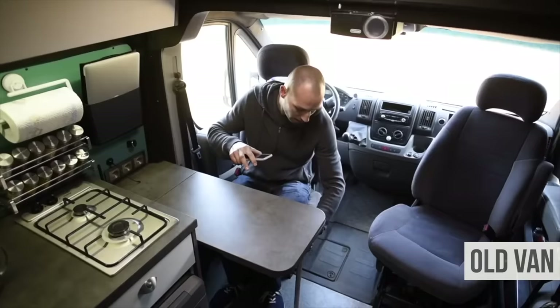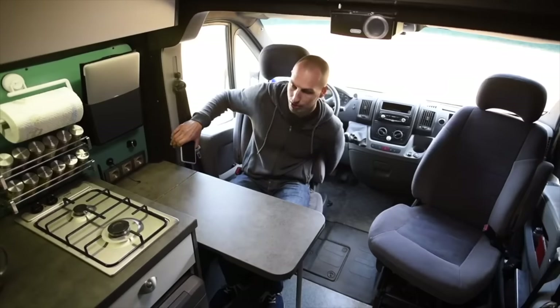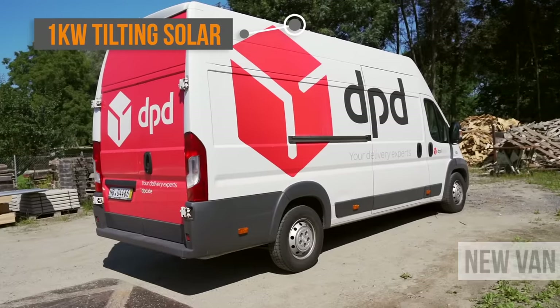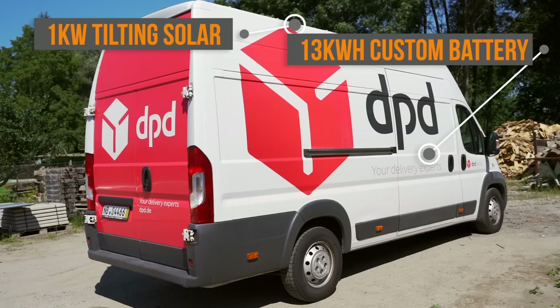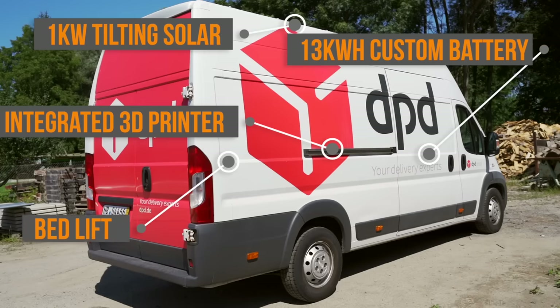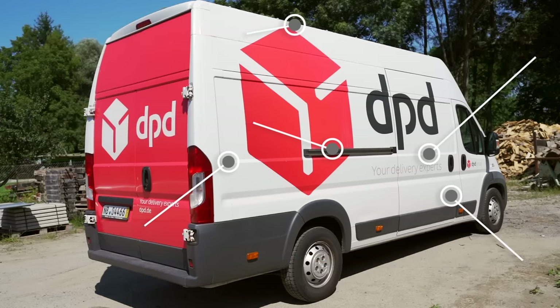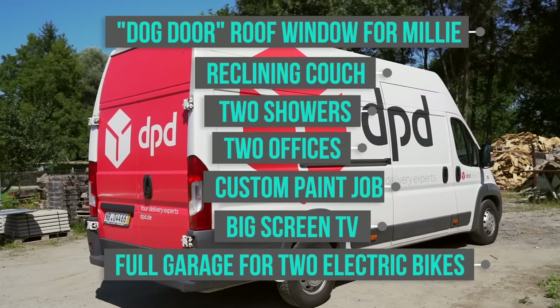We sold our last van a few months into the pandemic and we have been searching absolutely everywhere for our new home. This time we decided to go full-on with 1kW tiltable solar on the roof, around 13kWh lithium batteries to have a proper power station for our e-bikes, an integrated 3D printer, bed lift, and convertible shower space. Lottie also didn't mention how many Millie customizations are going to be in this van, so everybody out there who has pets, get excited.